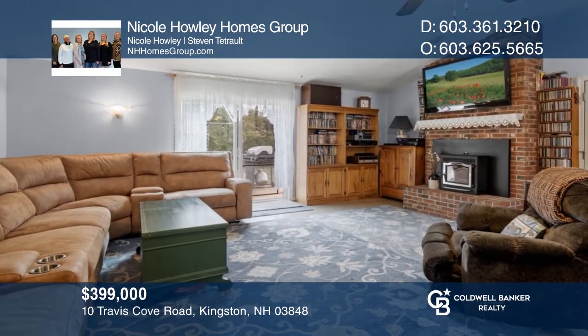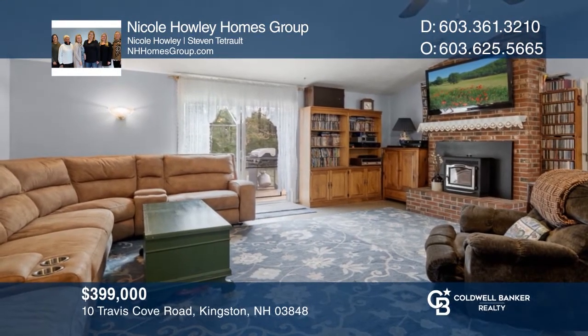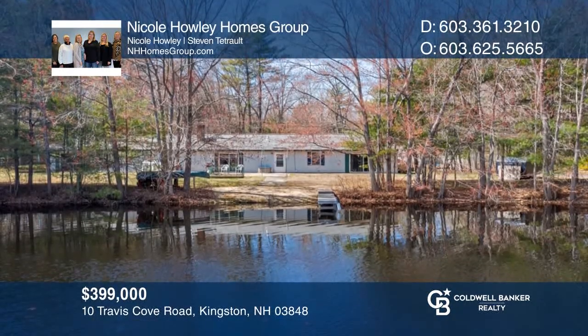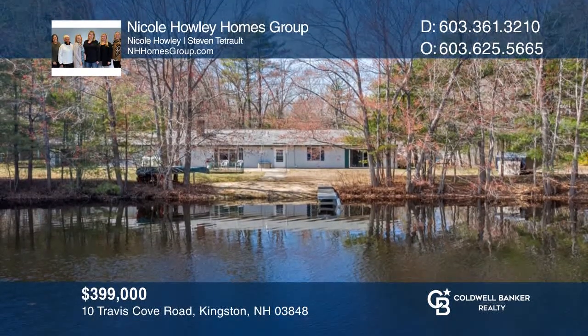This waterfront rambling ranch is the perfect year-round home for anyone who is looking to enjoy lake life every day. Buy your dream home today by calling Nicole Howley Homes Group.